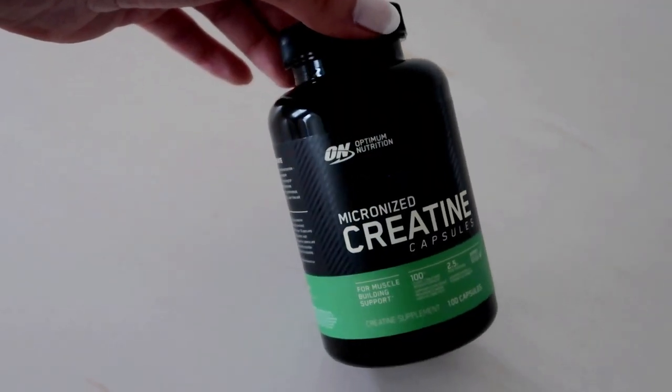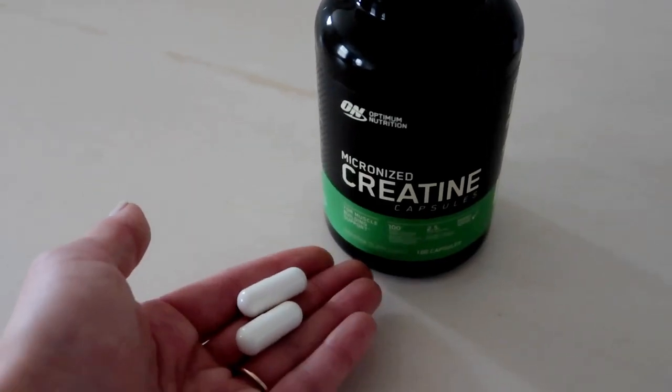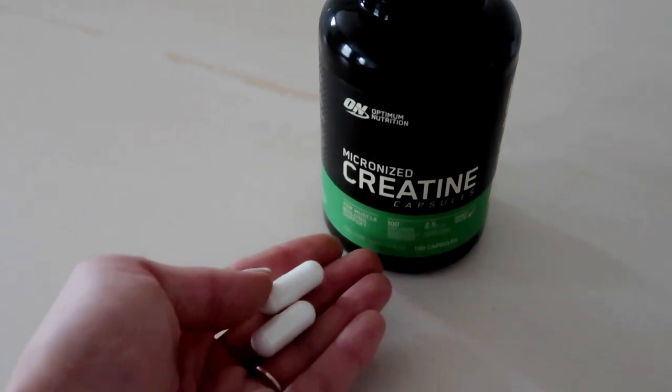You might have seen this in my lean bulking video — creatine is my new BFF. I literally don't know why I never took creatine before. I got these creatine pills over a month ago from Campus Protein, from the brand Optimum Nutrition. They're in pill form, which I love because between my pre-workouts, protein shakes, and aminos, I'm already drinking a lot. These capsules come in handy. What creatine does is pull water into your muscles, helping to really pronounce and show muscle mass.